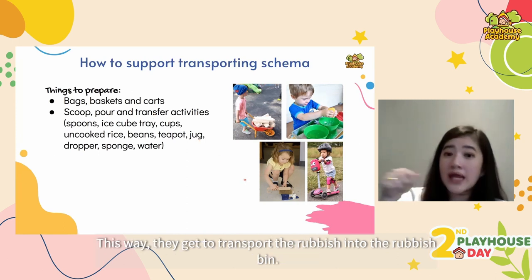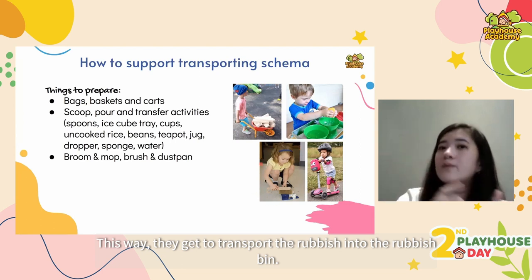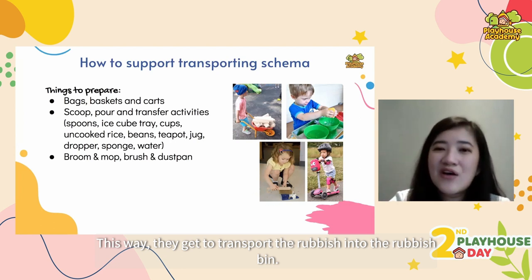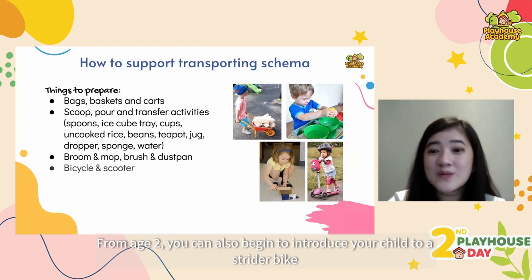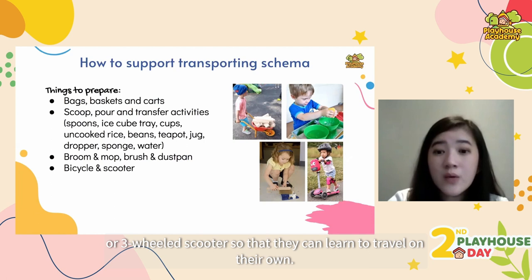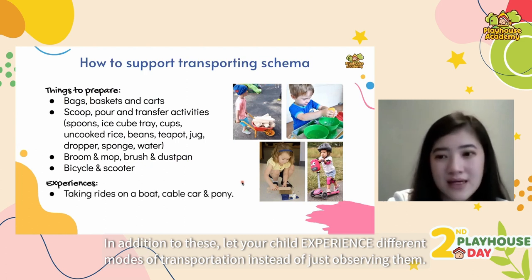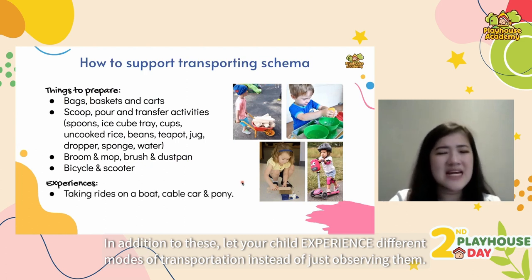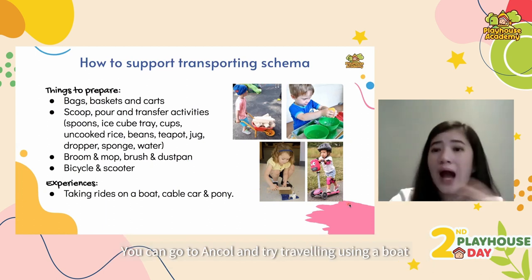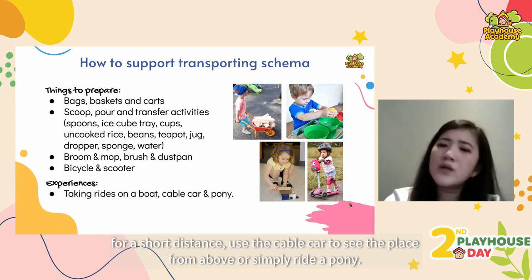From age two, you can introduce your child to a strider bike or three-wheeled scooter so that they can learn to travel on their own. Let your child experience different modes of transportation — you can go and try traveling using a boat, use a cable car to see the place from above, or simply ride a pony.